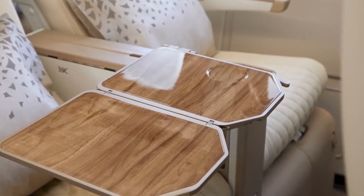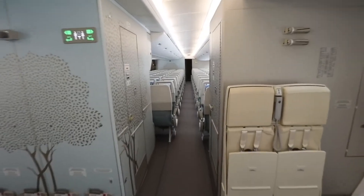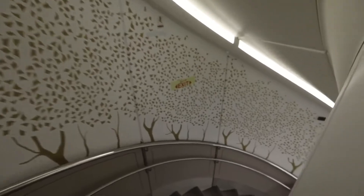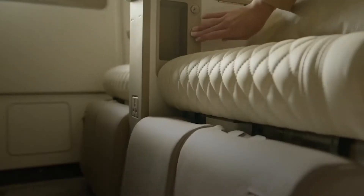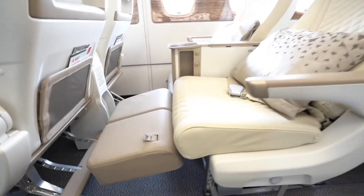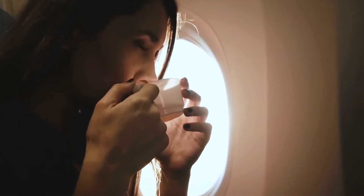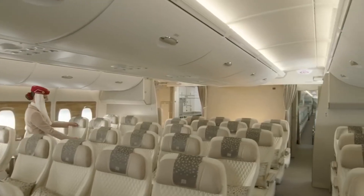Emirates business class on the A380 has staggered seats that can be laid flat. The seat pitch in business class is 44 inches, while the seat width ranges from 18.5 to 20.8 inches. All seats even boast retractable leg rests that emerge from under the seat, specifically designed to help passengers fall asleep more easily on long flights. Electrical window shades make this one of the most luxurious commercial aircraft.